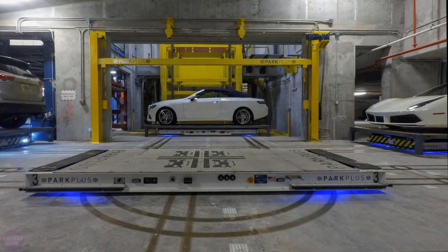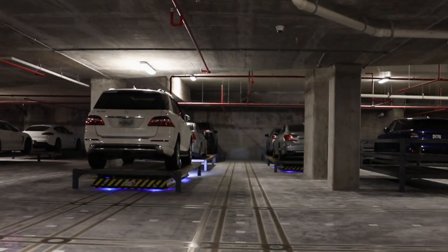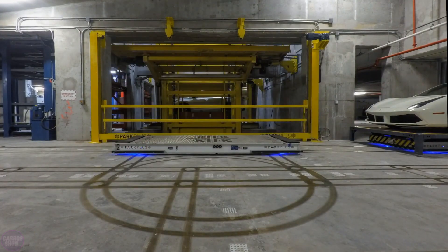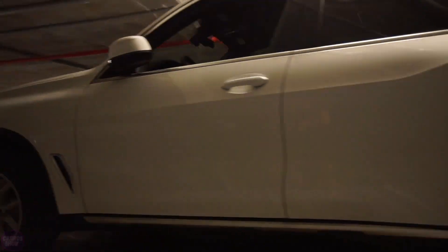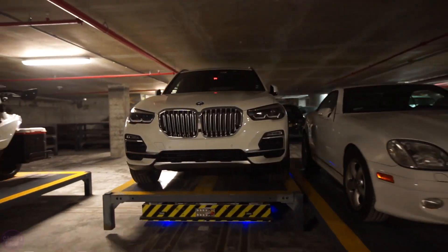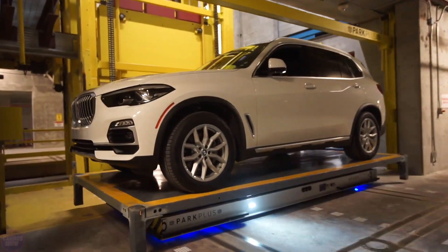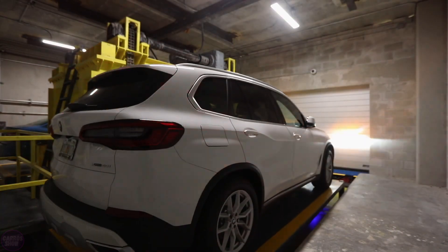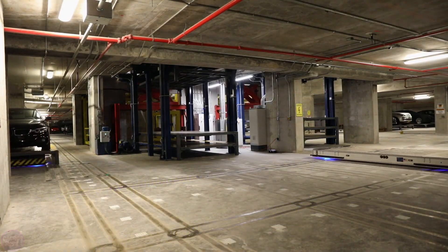These robots manage the automated storage and retrieval of cars on special pallets. The Park Plus AGV system maximizes parking space efficiency through flexible floor layout configurations and intelligent motion control software. It is compatible with electric vehicle charging and supports 24-hour video monitoring. Park Plus holds several global patents for its technology, making it highly effective in the automated parking industry.